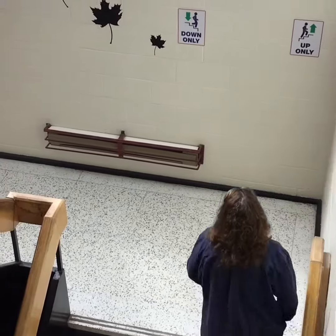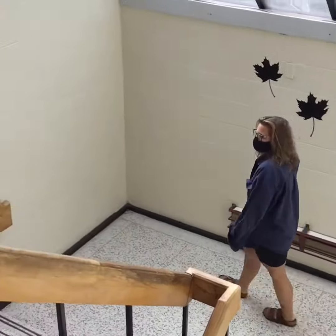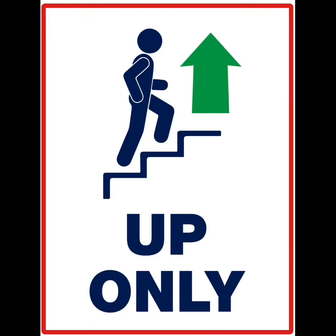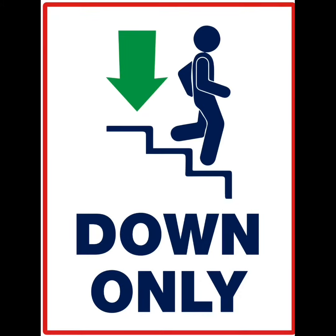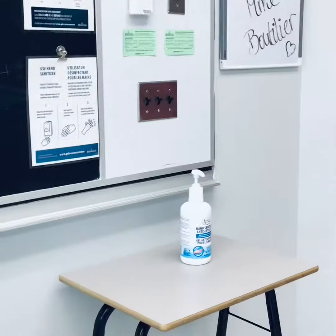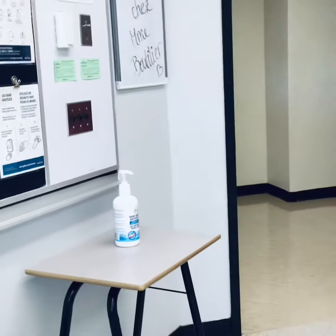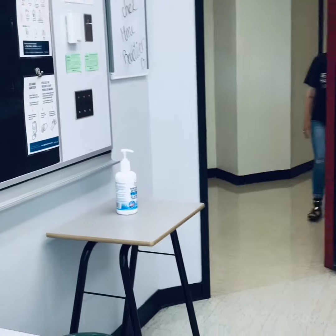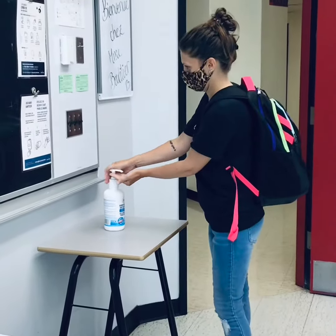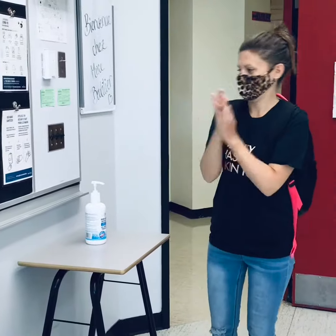Please remember to keep a two-meter distance and wear your community mask. At Tantrimer, when you enter your class for any given period, you will be hand sanitizing with the materials provided at the entrance of the classrooms.